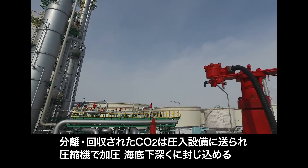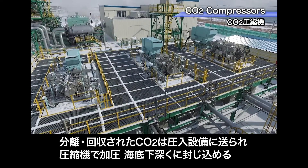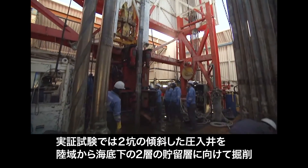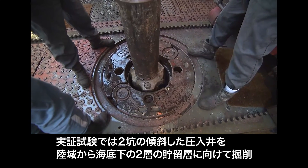The captured carbon dioxide is then sent to a compression facility to be injected into deep offshore sub-sea bed reservoirs. The two injection wells in this project were drilled from onshore toward two offshore sub-sea bed reservoirs, using directional drilling technology.